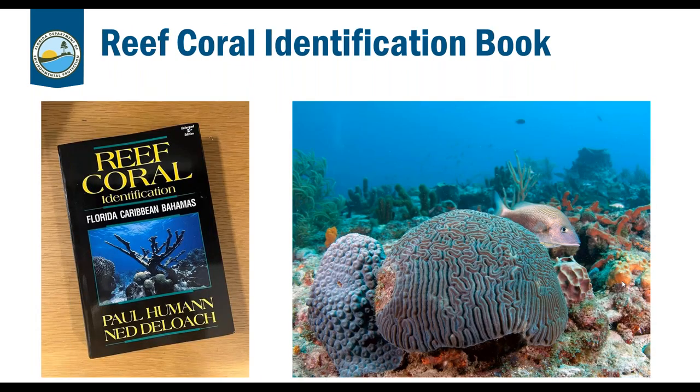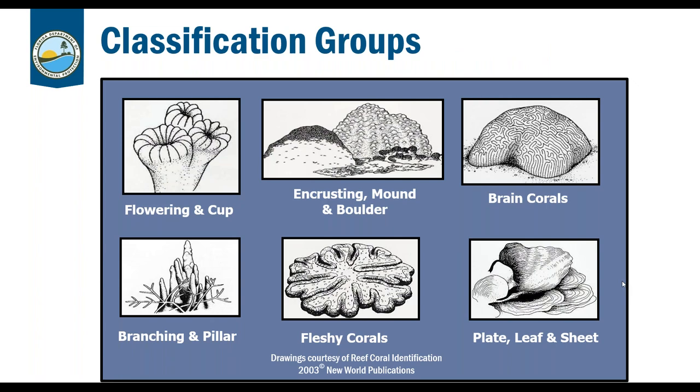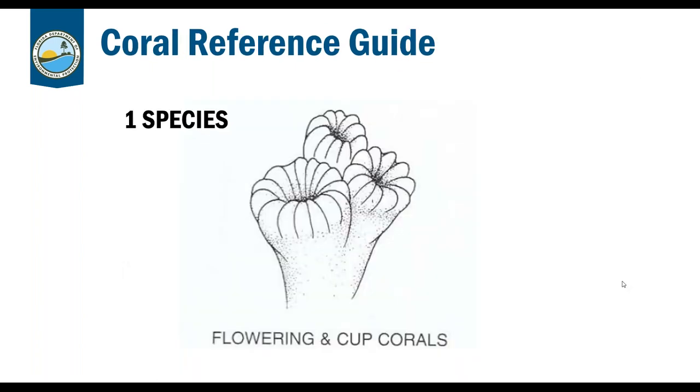The reef coral identification book on the left is great for identification — highly recommended — though please note abundance data is probably no longer accurate for our region. Today we're going through flowering and cup corals, branching and pillar, fleshy corals, and plate, leaf, and sheet corals. Next Thursday will cover encrusting, mound, and boulder corals, and also brain corals. Corals are broken down by morphology or growth forms, which makes ID easier.